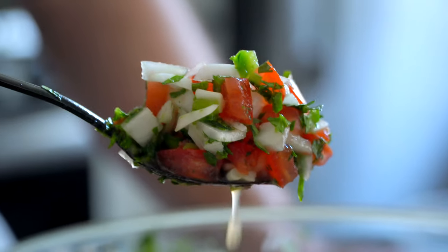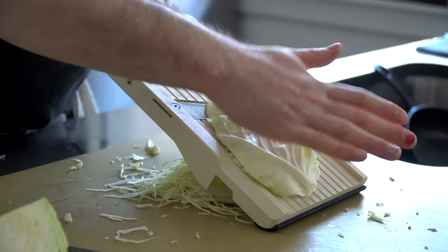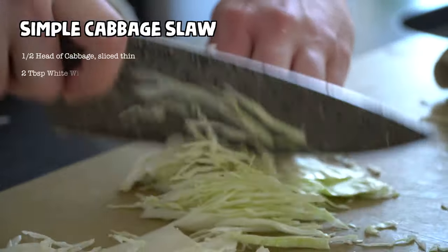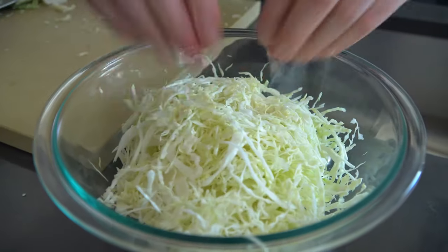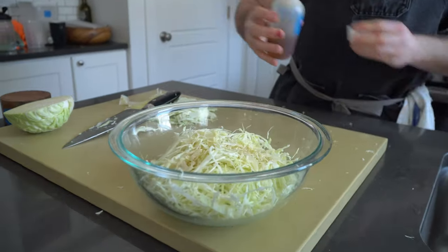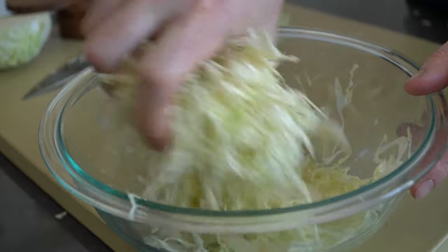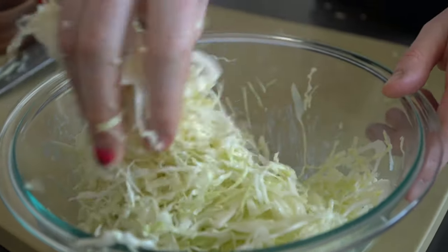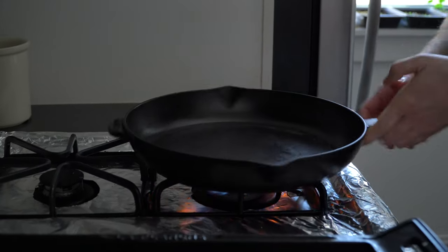Moving on to the slaw component of the taco — we're going to keep things really simple. I'm going to use a mandolin to shred some super thin strands of green cabbage because it's more efficient, but a knife does the trick too. Just do your best to keep things super fine. We're going for a delicate slaw that we are going to drape on the fish without turning the whole thing into a cabbage taco. In with a dash of mayo, some salt and good vinegar or lime juice. Squeeze that salt and acid into the slaw with your hands, then cover it up and pop it next to the pico in the fridge until we're ready.